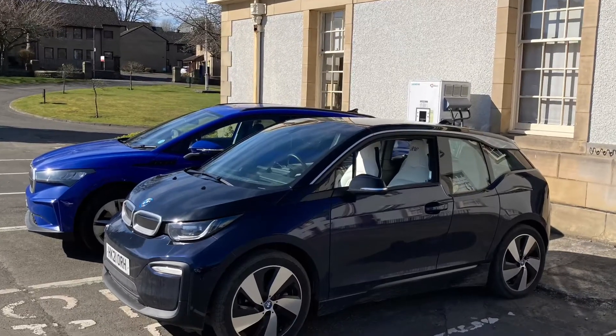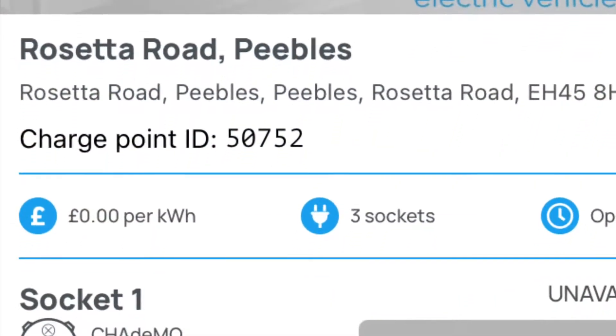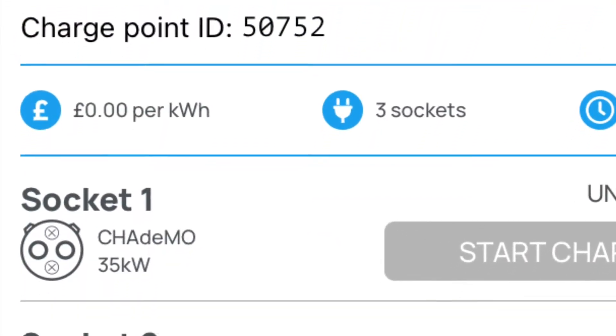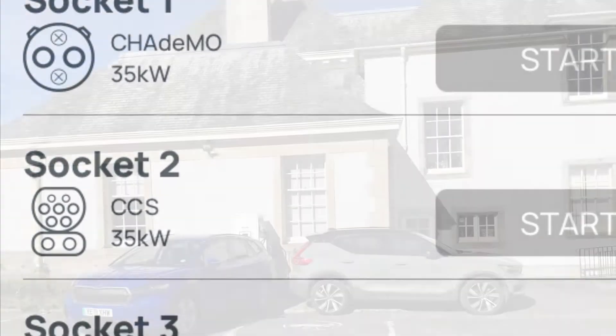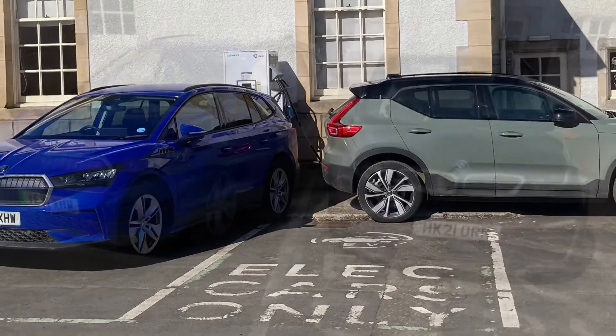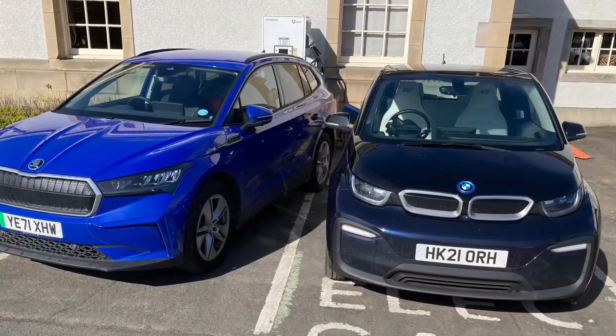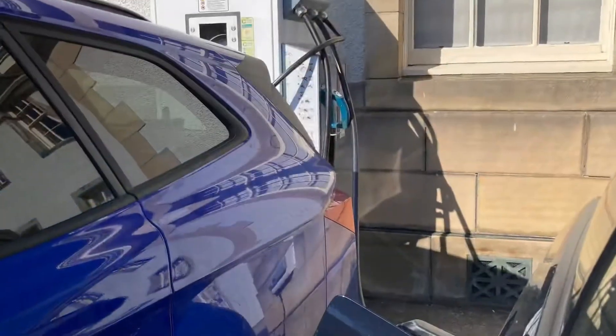I did a little video this morning for my Q4 e-tron about the charging speed, and it turned out the BMW needed a charge as well. So I brought it down to the same charger in Peebles — the 35 kilowatt CCS charger. I did find some comedy parking when I arrived, but once the Volvo had cleared, I managed to squash the i3 into the space so it could get attached to the CCS.